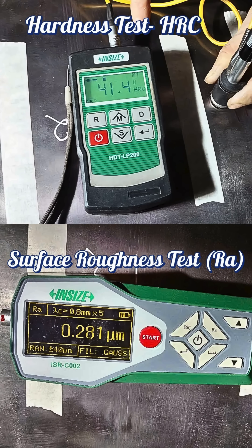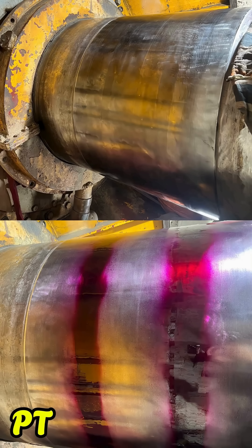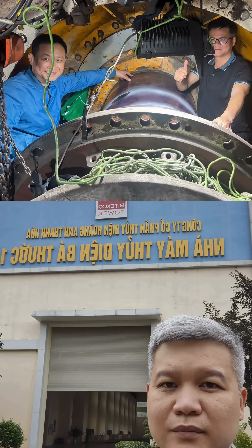This successful project not only contributes to the sustained performance of Bothwok 1 Hydropower Plant but also marks another significant milestone in Thuong Dong's capability profile, reaffirming our expertise in high-precision, on-site mechanical restoration even under challenging conditions.